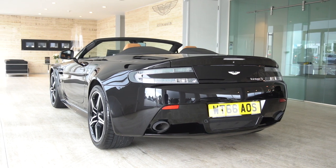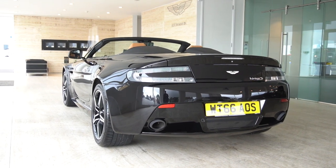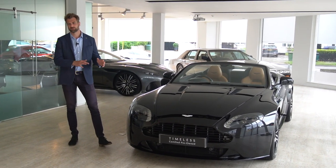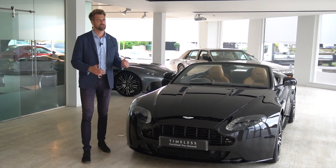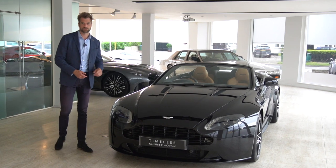This will also have the later Vanquish dashboard in the centre which will have Apple CarPlay and Android Auto, and there are quite a few feature changes and special options to differentiate it from all the previous Vantage model years over the course of its life.